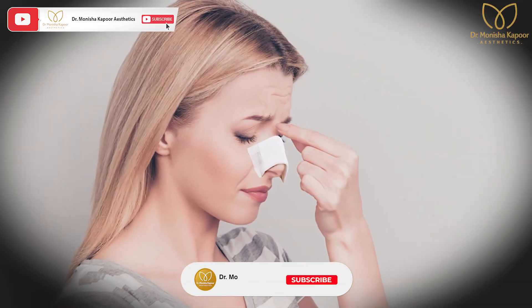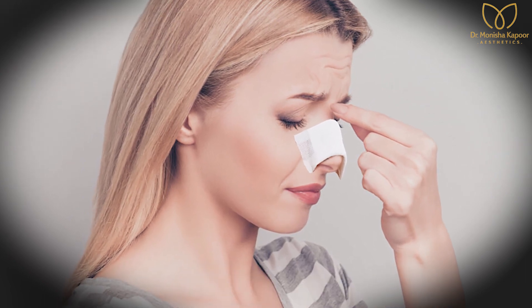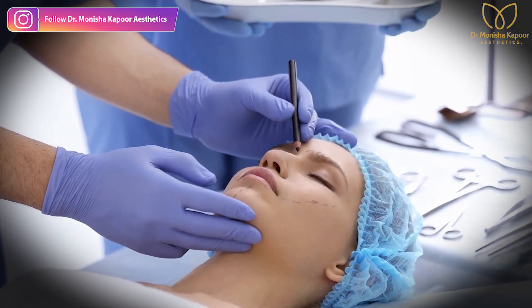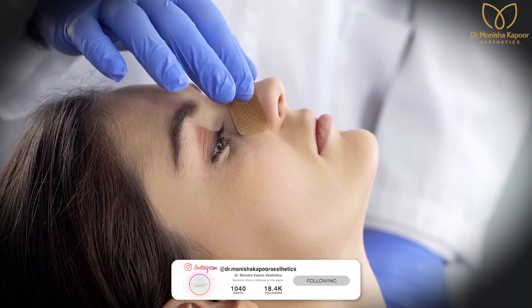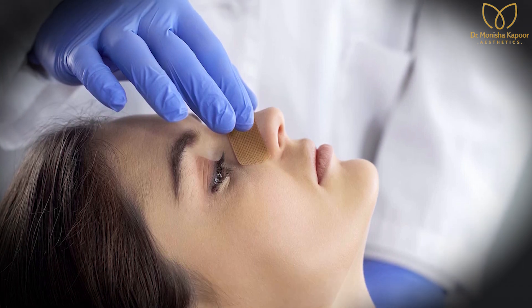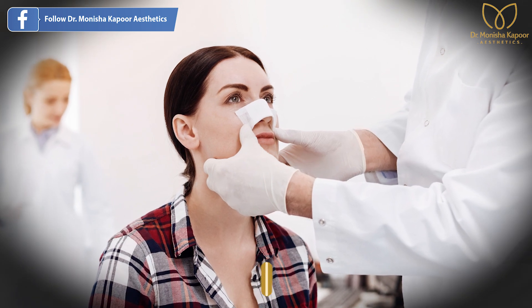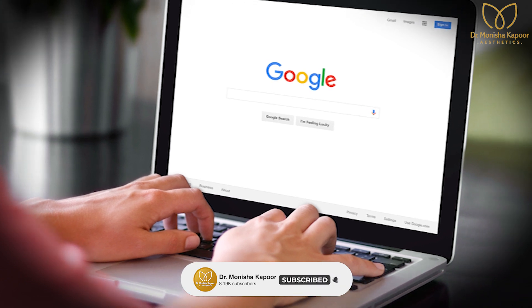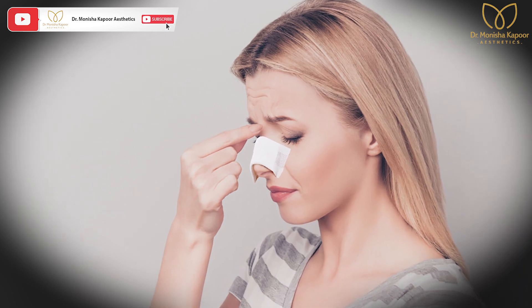All patients have to do is keep patience, because you will get a good result. If you are feeling anything concerning, the right thing to do — like this patient did — is to contact your operating surgeon. If you do that, the surgeon will be able to help you out.